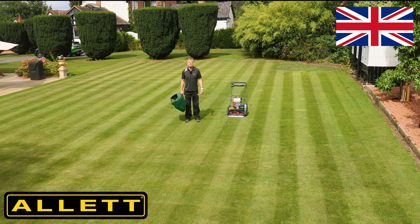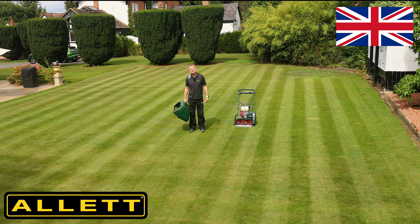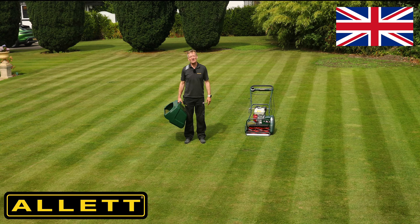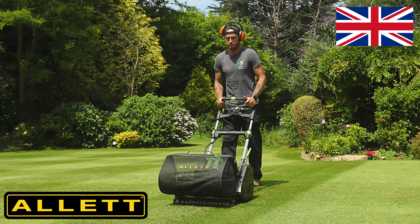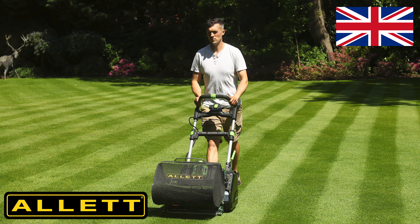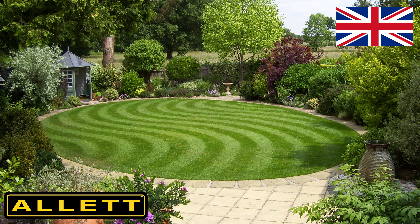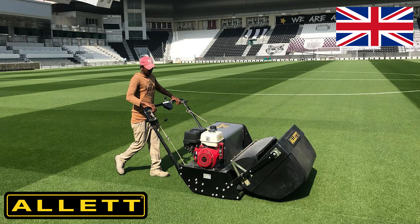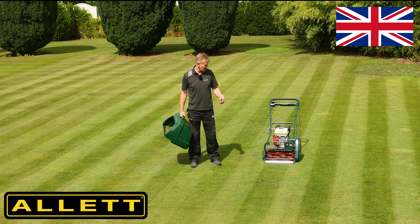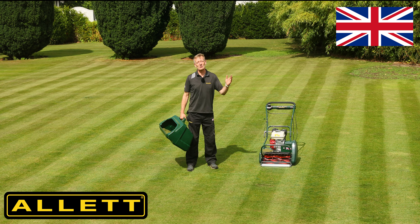Welcome to the Allett YouTube channel. If you are really into your sports surfaces or lawns, you've come to exactly the right place. Here at Allett we manufacture some of the best lawn mowers in the world. We have a range of 13 different products, just like this, for the smallest home lawn to the biggest cricket outfield or football pitch, so please come along and see us.